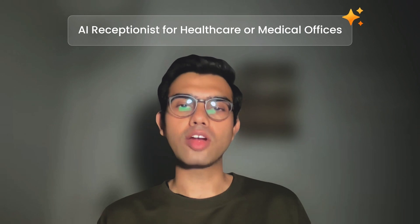Hey everyone, welcome to another video by Emitter. In today's video, we're going to be talking about what is an AI receptionist for healthcare or medical offices.